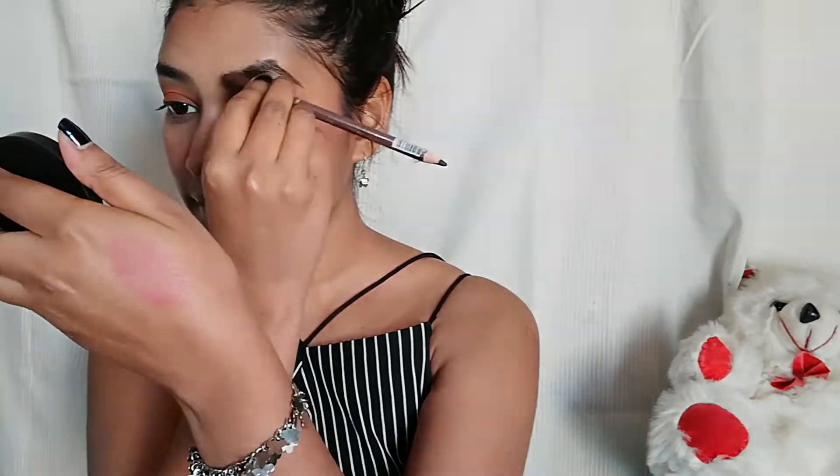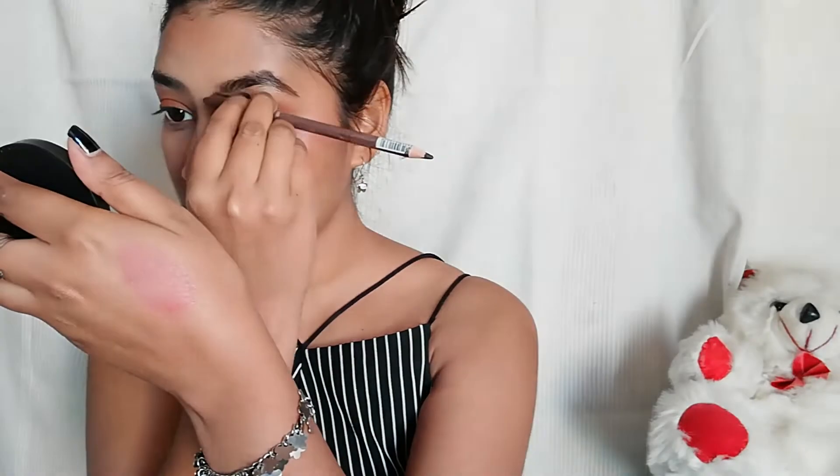Now I'll fill in my eyebrows with Swiss Beauty eyebrow pencil. I'll line and draw my eyebrows from the corner, then blend it properly with the brush. This eyebrow pencil is very creamy so it blends easily. The shade is dark brown, and it is very affordable. You can see the difference between both eyes.